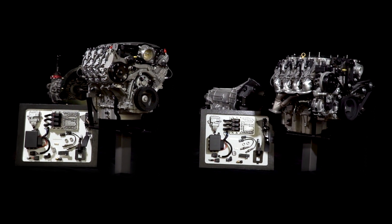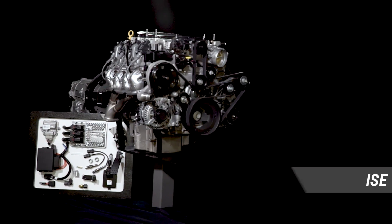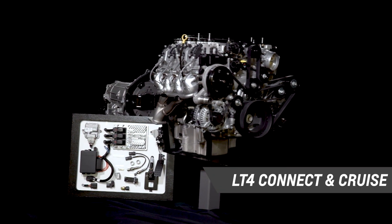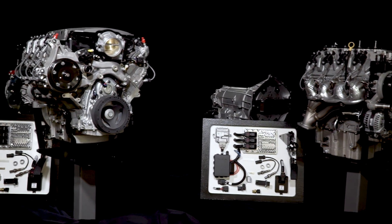With one complete package, you get the engine, transmission — your choice of manual or automatic for carbureted or fuel-injected engines — electronic controllers, and all the necessary wire harnesses.